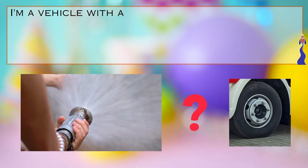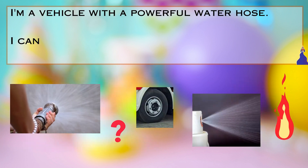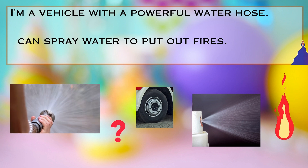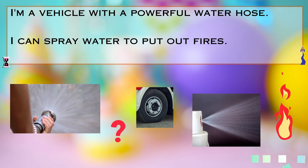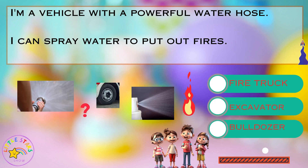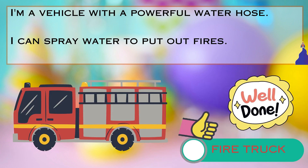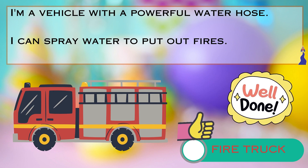I'm a vehicle with a powerful water hose. I can spray water to put out fires. Is it A. a fire truck, B. an excavator, or C. a bulldozer? Well done. It's a fire truck.